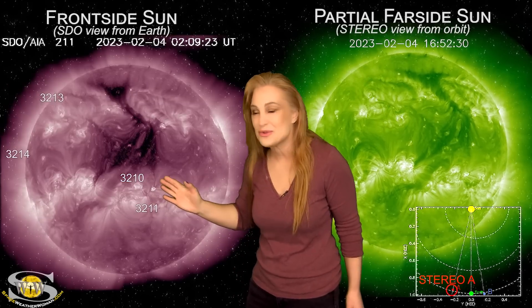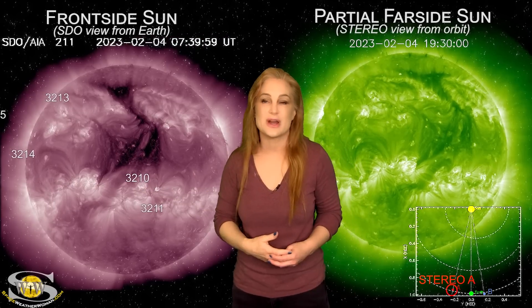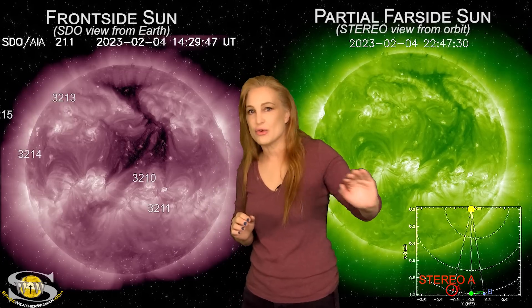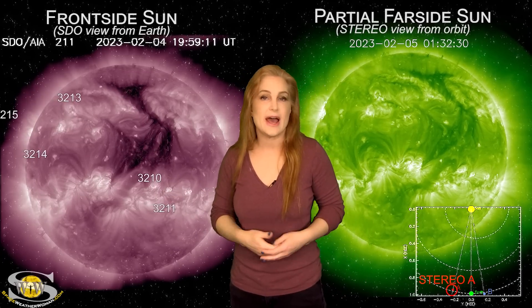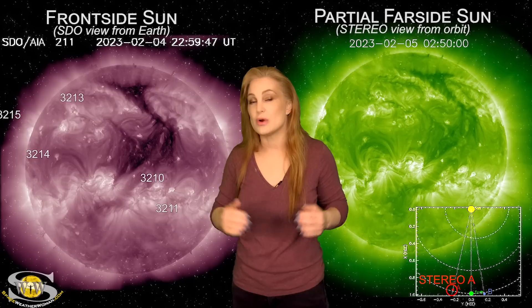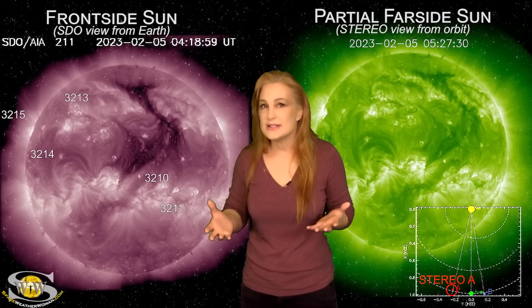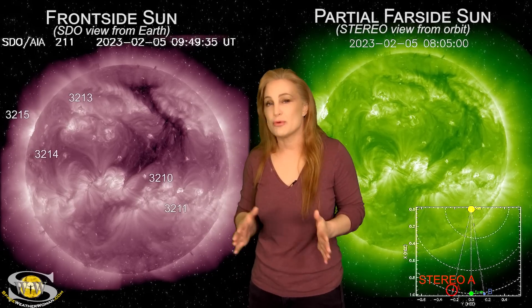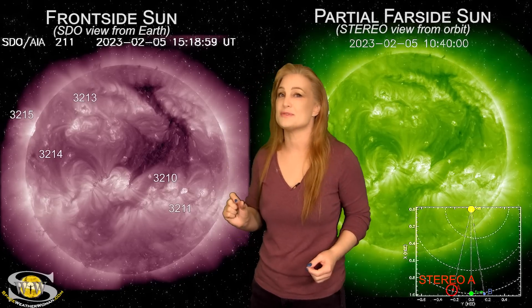Meanwhile, back to the weather — we actually have a coronal hole that's been rotating in through the Earth's strike zone. Along with a big solar storm that launched kind of to the west of Earth but grazed us, it's been giving us a bit of activity. We've bumped to active conditions and have seen some aurora come down just barely into mid-latitudes, and hopefully we'll continue to have a little more activity over the next couple of days.